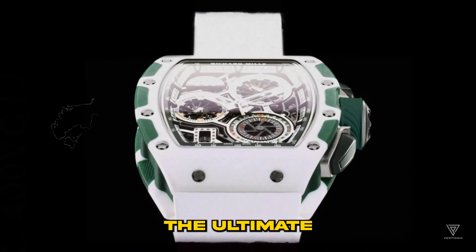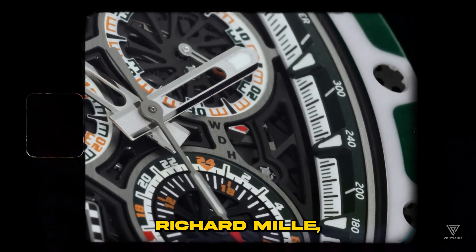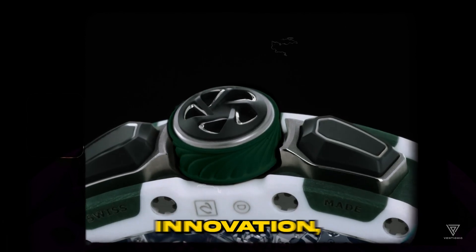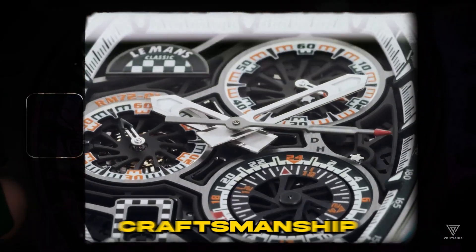Welcome to Venti Chic, the ultimate destination for those with aspirations of billionaire status. Richard Mille, a Swiss watchmaking powerhouse, has forged a reputation that marries technical innovation, architectural elegance, and the epitome of fine watch craftsmanship.